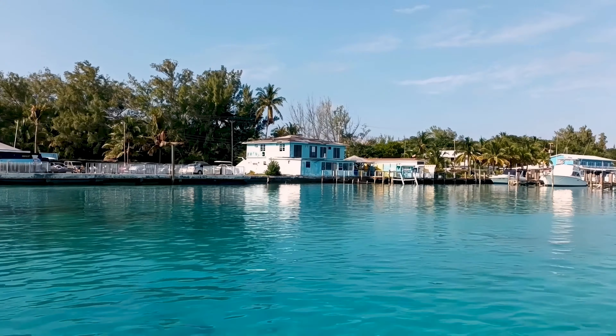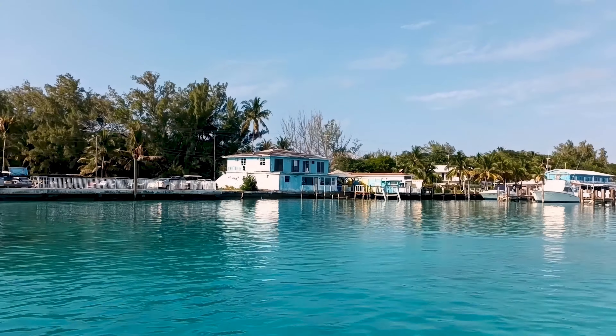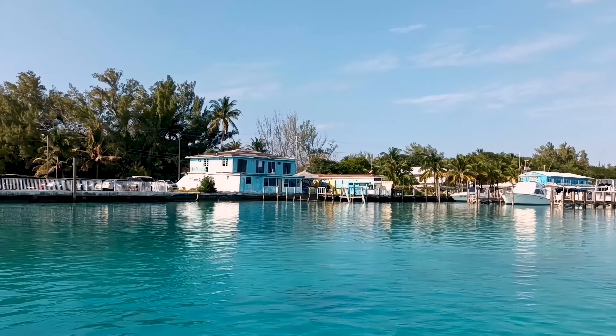Bimini, by the way, is very small and it's very safe. The buildings look a bit sketchy because of storm damage, but there's not much crime here at all. Renting a golf cart is a great way to explore the island and see Bimini's beautiful beaches.